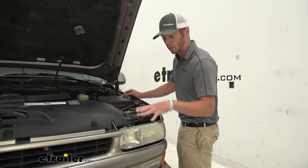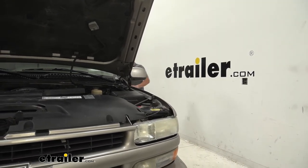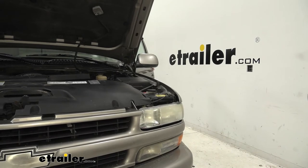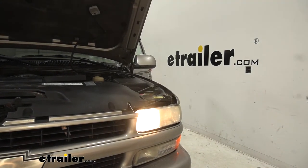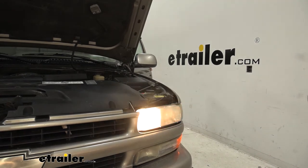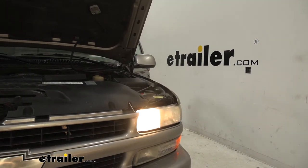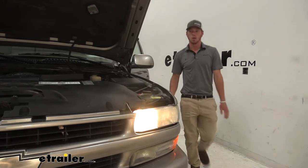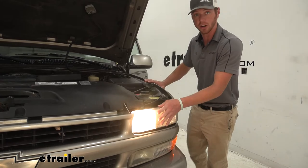These are for your high beams, so I do recommend going into your vehicle and flickering them just to make sure that you're going to be replacing the right bulb. Once we figure out where the high beams are, we can go ahead and remove our headlight so we can get started.